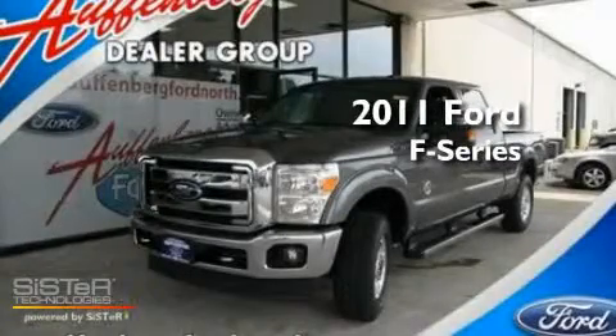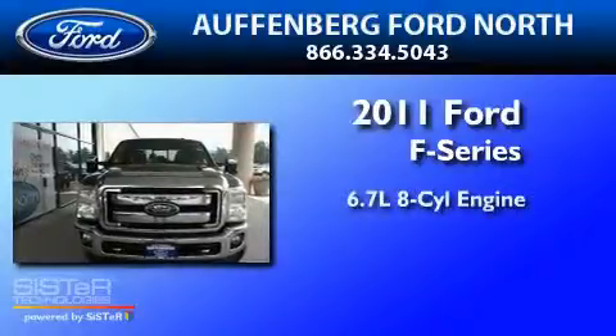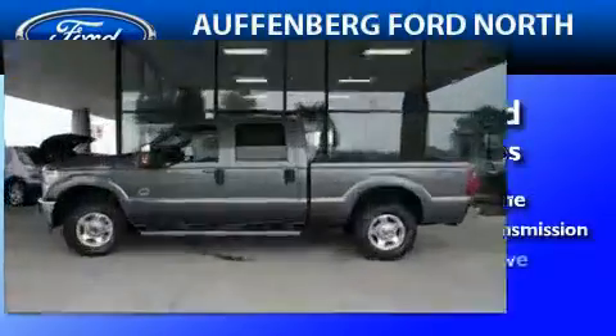This is a brand new 2011 Ford F-250. It has a 6.7 liter 8-cylinder engine, a 6-speed automatic transmission, and 4-wheel drive.